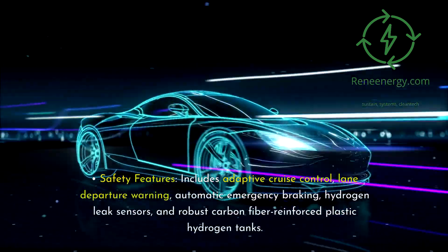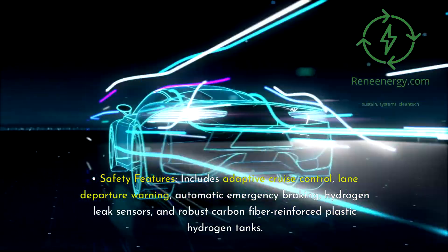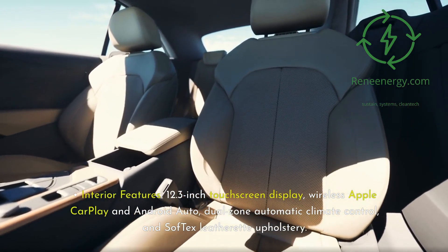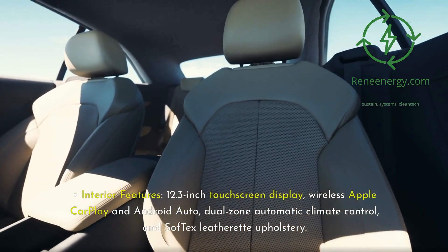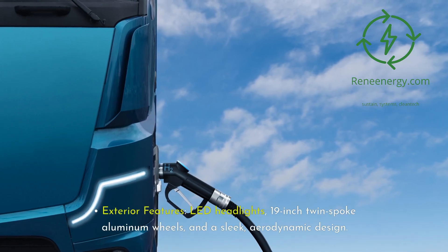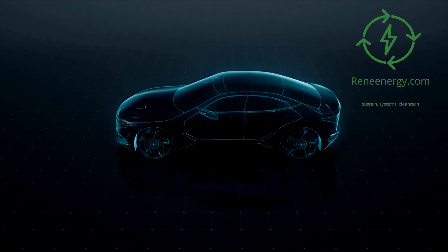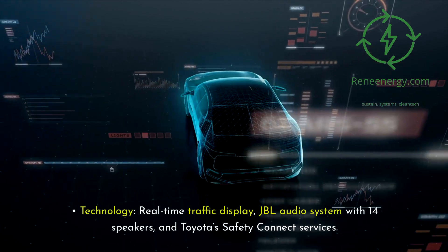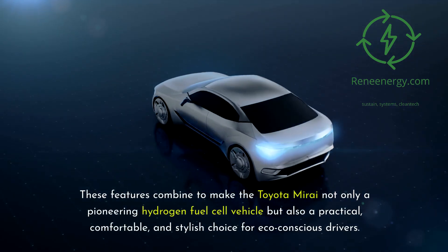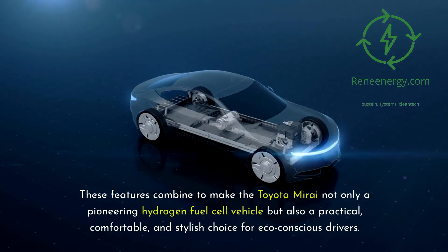Safety features include adaptive cruise control, lane departure warning, automatic emergency braking, hydrogen leak sensors, and robust carbon fiber-reinforced plastic hydrogen tanks. Interior features include a 12.3-inch touchscreen display, wireless Apple CarPlay and Android Auto, dual-zone automatic climate control, and soft-tex leatherette upholstery. Exterior features include LED headlights, 19-inch twin-spoke aluminum wheels, and a sleek aerodynamic design. Technology includes a real-time traffic display, JBL audio system with 14 speakers, and Toyota's Safety Connect services. These features combine to make the Toyota Mirai not only a pioneering hydrogen fuel cell vehicle but also a practical, comfortable, and stylish choice for eco-conscious drivers.